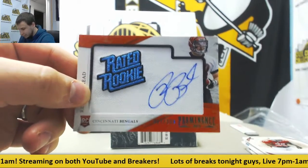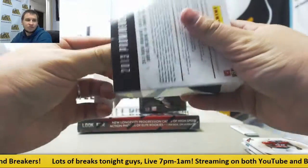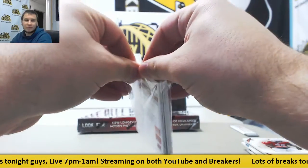I've been breaking on here for the last week or so. Breakers have just been so bad for me, so I've been dual streaming on both in case people are having a hard time with Breakers.